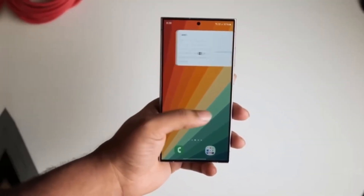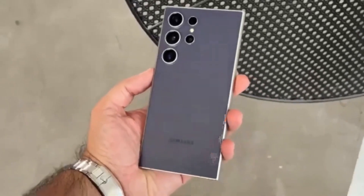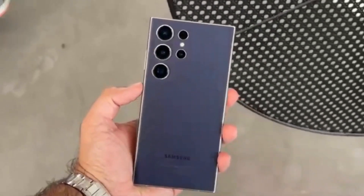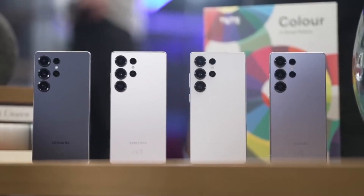Did you know that Samsung's Galaxy S25 Ultra is getting a 16GB RAM variant, but only in a few countries? If you're wondering whether your country is on the list or why Samsung made this decision, keep watching because we're breaking it all down.